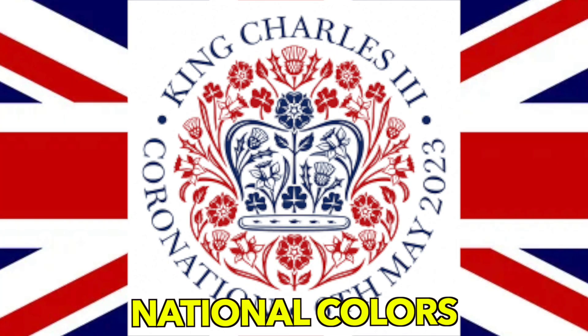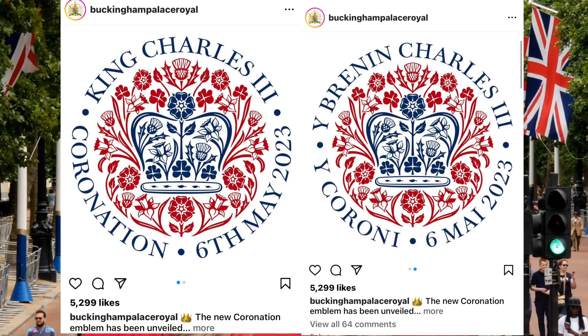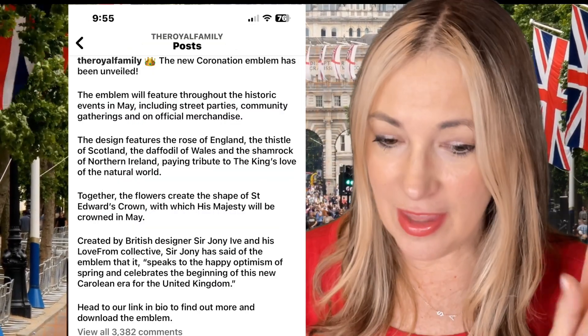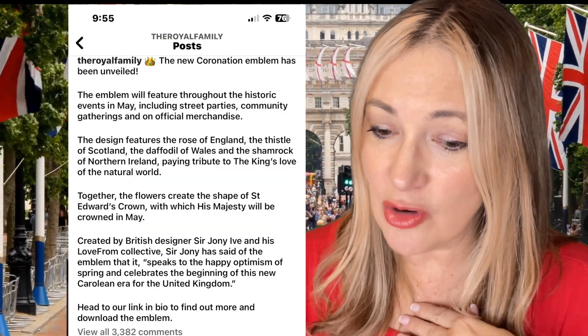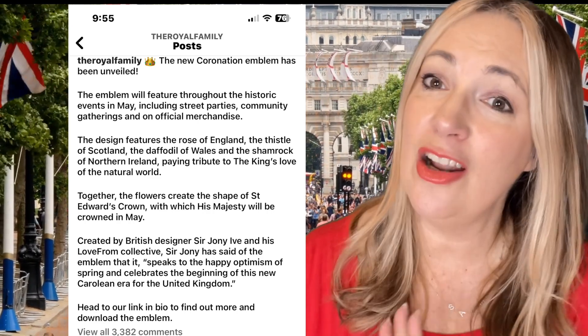For example, it has the colors of England — the blue, the white, and the red. It was shared officially on February 10th on the royal family's Instagram account, which said the new coronation emblem has been unveiled. The emblem will feature throughout the historic events in May, including street parties, community gatherings, and on official merchandise.